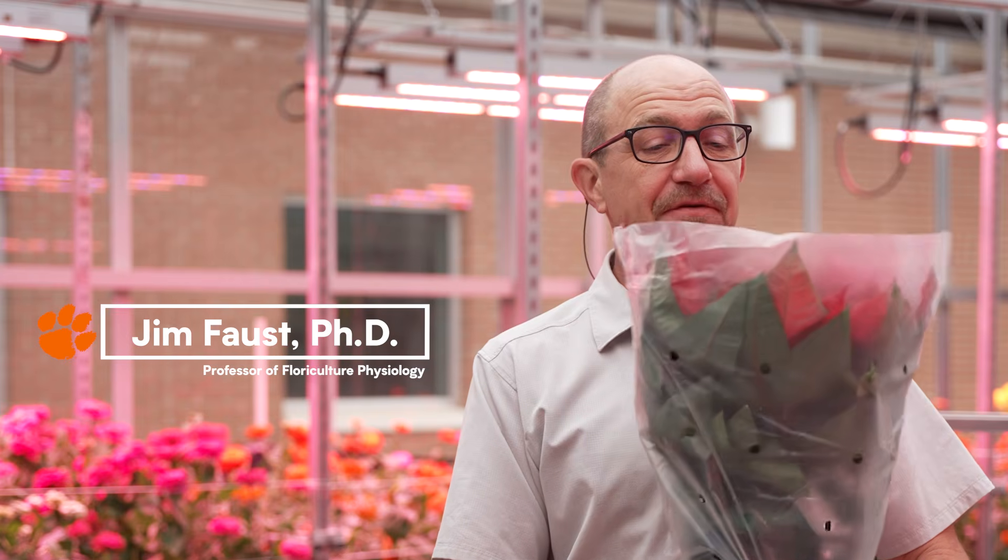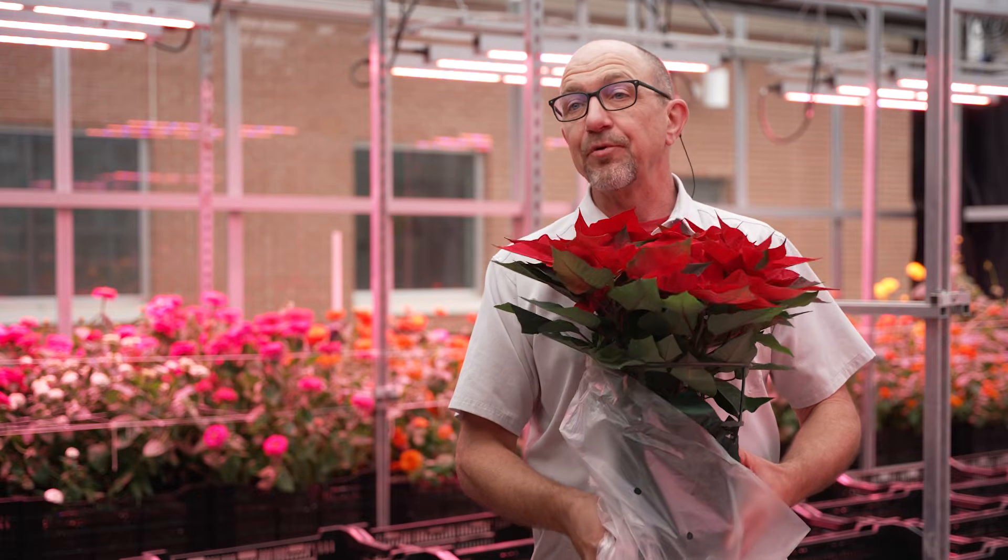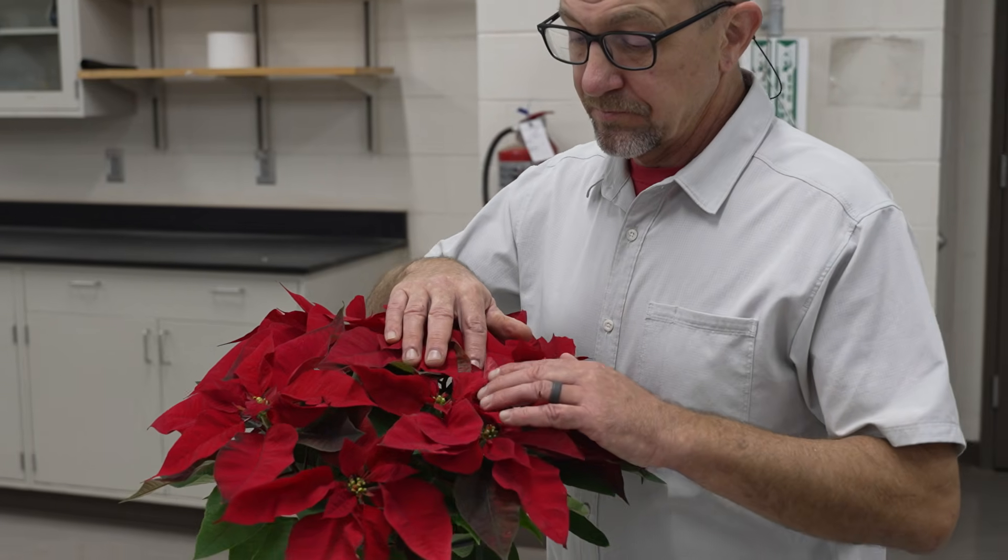So when you get your poinsettia, the first thing you want to do is remove the sleeve. This sleeve is on the plant to protect it during its shipping process, and then you can just put it in your house.